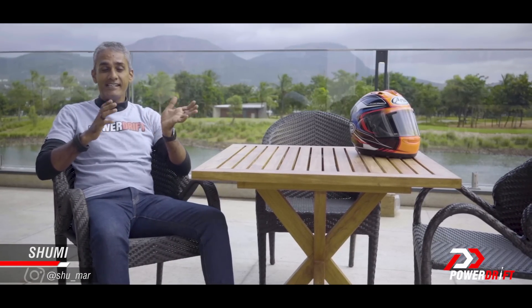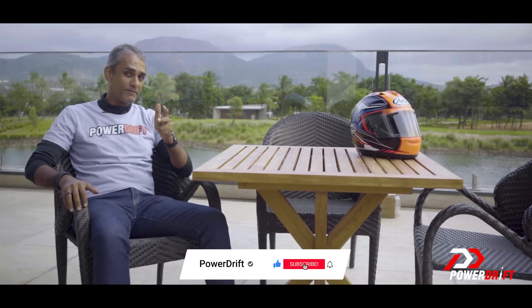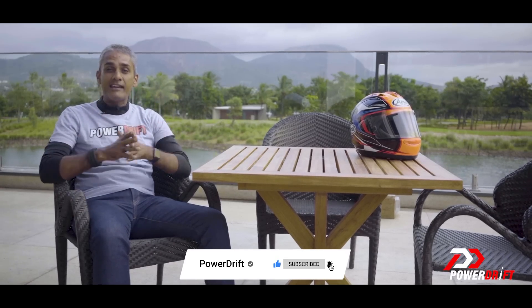Ather has significantly updated the 450X, and yes, it does look the same, but they've made substantial changes to the range, to how it handles, and of course, there's a new price as well. Ready for all of that? Watch till the end and stay tuned — welcome to Power Trip.